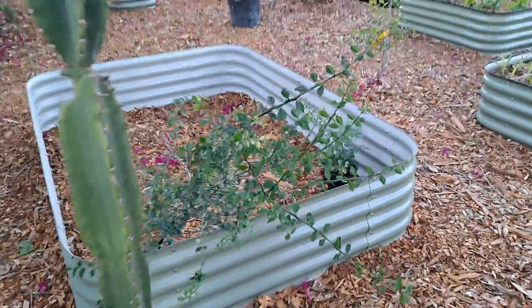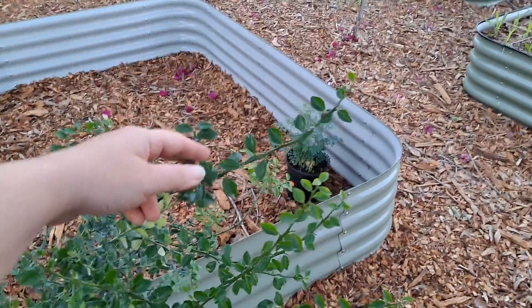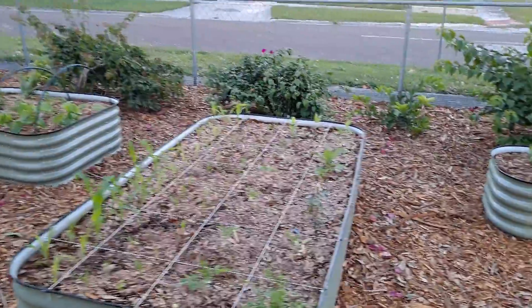This is a red finger lime. It'll go into the ground with all the other citrus along the bougainvillea.